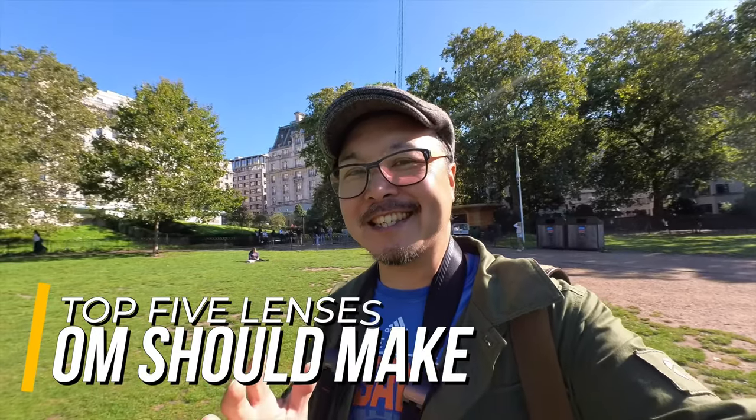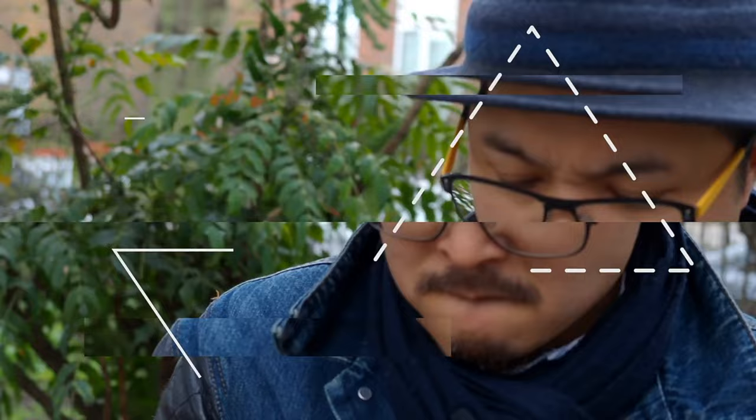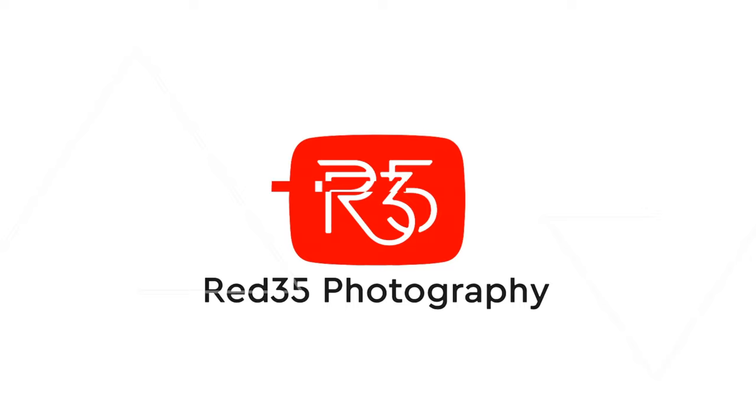Good morning London! Welcome to my latest vlog. I'm very excited today because I've got a really amazing photoshoot coming up. But today's video isn't about my photoshoot, although I may show clips of it. It's more about the top 5 lenses that I think OM system should make.